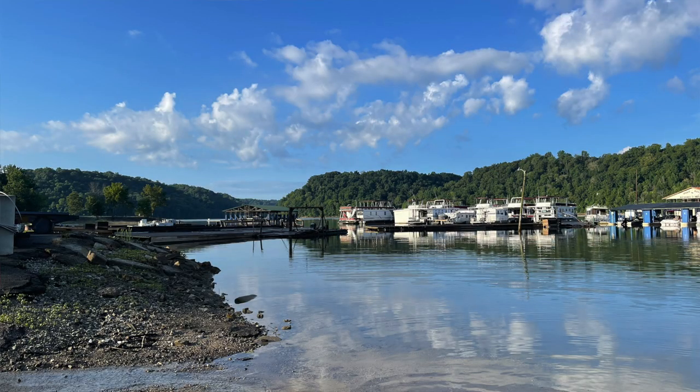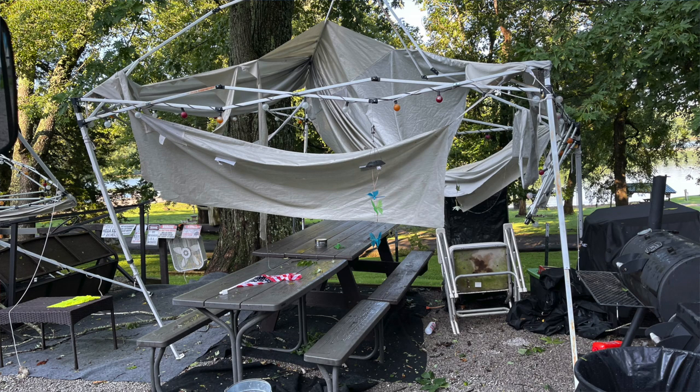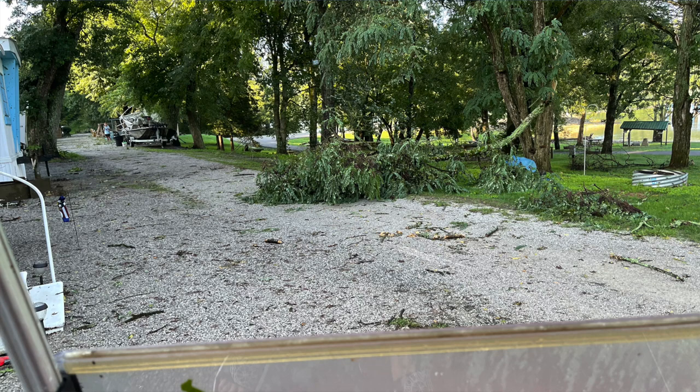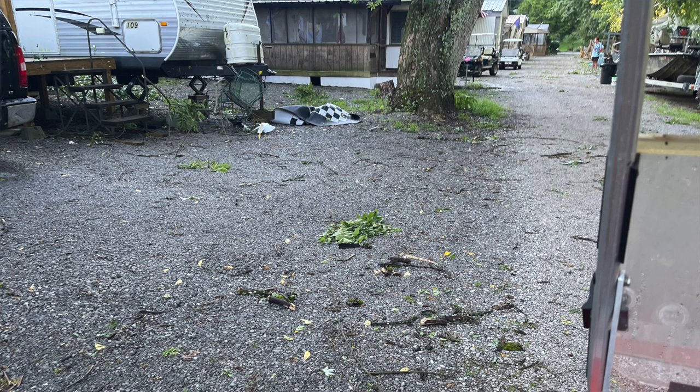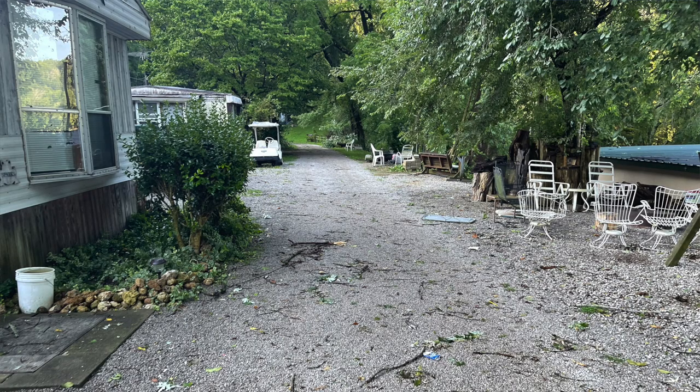There was some damage on the first level, which is where our trailer is. Luckily the trailer's okay. We did have an awning bust because of the storm, but one of our neighbors' trees broke and is over their car. A lot of tree damage and just damage in general. So it's been kind of a shock and a sad day.